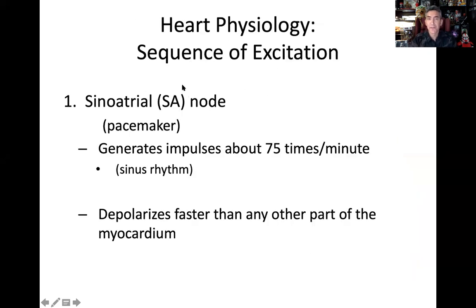The first part of this system is the sinoatrial node — the SA node — also known as the pacemaker of the heart. The SA node depolarizes at the most rapid rate, about 75 times per minute. We term that sinus rhythm. If the SA node is taking command, that's normal — about 75 beats per minute at sinus rhythm, sinus referring to the sinoatrial node.